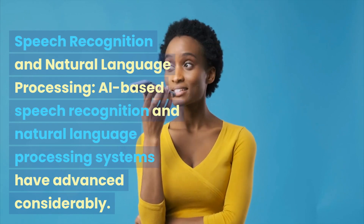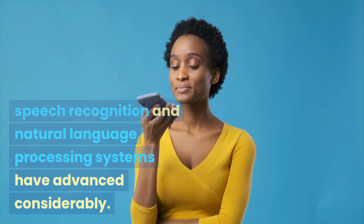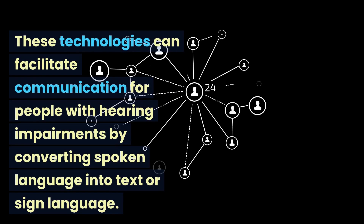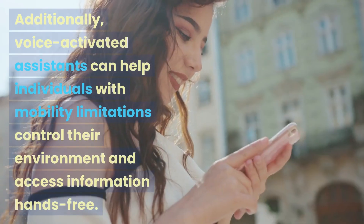AI-based speech recognition and natural language processing systems have advanced considerably. These technologies can facilitate communication for people with hearing impairments by converting spoken language into text or sign language.